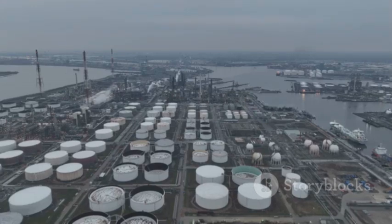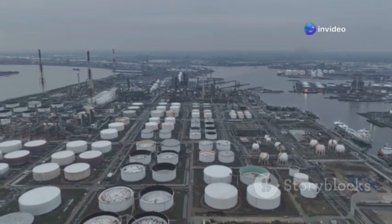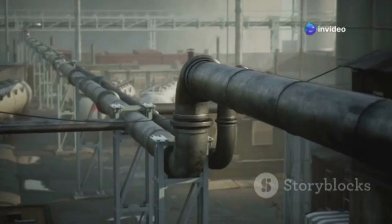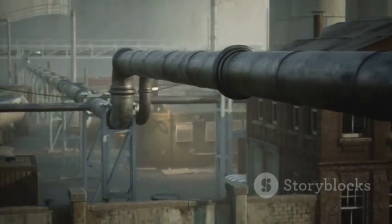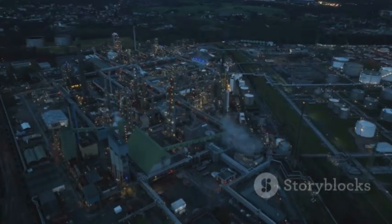The SEZ refinery, on the other hand, focuses on producing products for the global market. These include high-value petroleum products and petrochemicals that are exported to various countries.